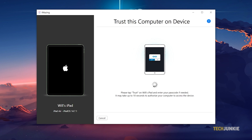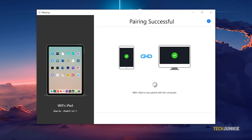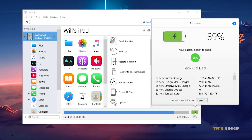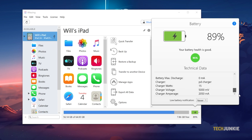Now you can launch the iMazing app. From there, you'll be able to see your iPad on the left part of the window under Available Devices. Click on your iPad, then click on the battery icon. iMazing provides you with detailed information regarding your iPad's battery, like the current battery health, number of charge cycles, battery temperature, and more.